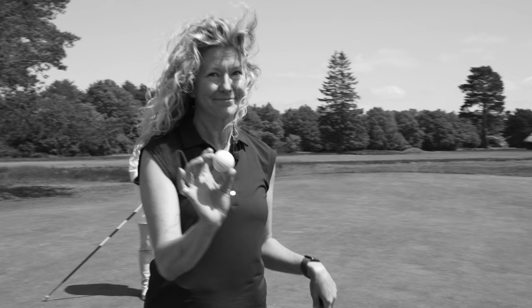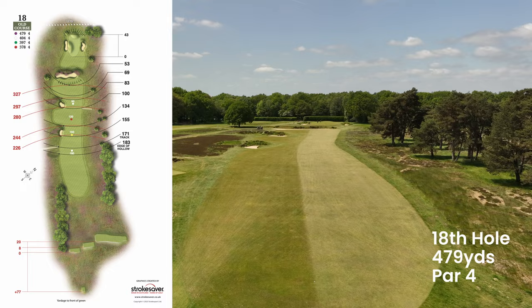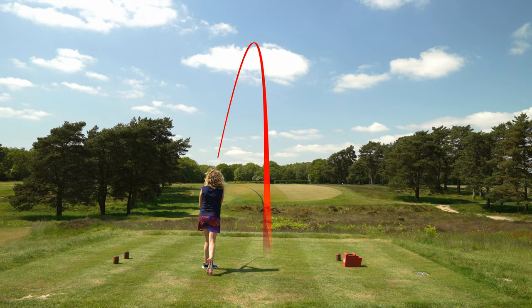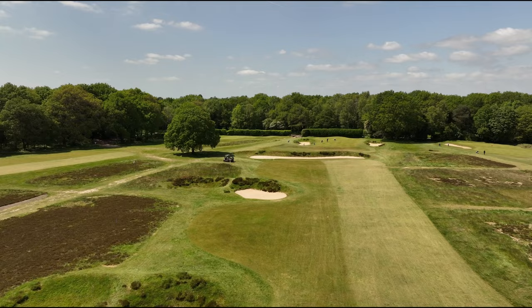And we come to the final hole, the 18th. Teeing off over a valley of heather, this hole demands focus and some sensible play. The tee shot is challenging and the bunker down the left-hand side of the fairway will make hitting this green into a tall task. It's laced with a steep lip, and the defence on this hole is strong with the green surrounded by sand.